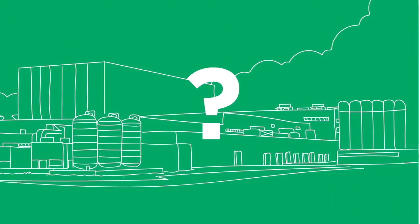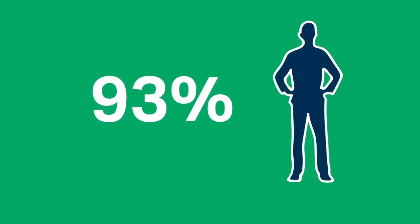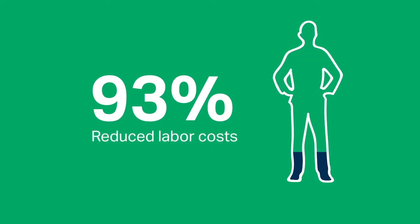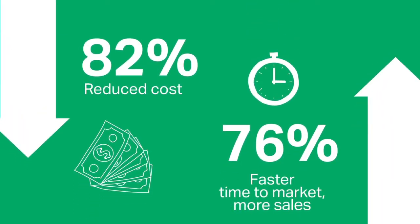How does this transformation impact businesses? Consider these examples. A recent survey of our customer base revealed that 93% of NiceLabel customers reduced labor costs as a result of implementing our label management system. 82% gained cost savings from reducing errors. And 76% reduced time to market, resulting in increased sales.